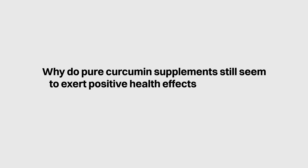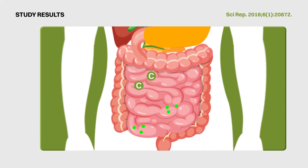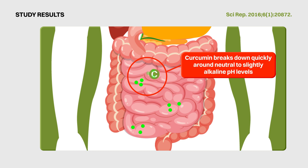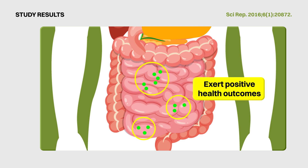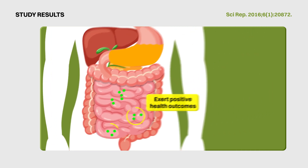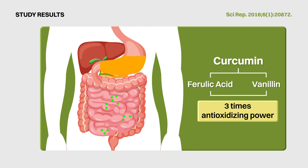Why do pure curcumin supplements still seem to exert positive health effects even though they are so poorly absorbed? The study proposes that because curcumin breaks down quickly around neutral to slightly alkaline pH levels — which is what we would see in our small intestines and blood — the breakdown products of curcumin could also be the molecules producing positive health outcomes. For example, ferulic acid and vanillin, two products from the breakdown of curcumin, actually have three times the antioxidizing power of curcumin to sweep up free radicals in our bodies.